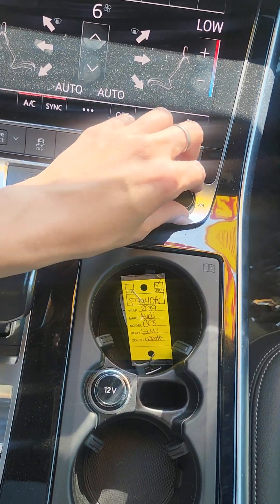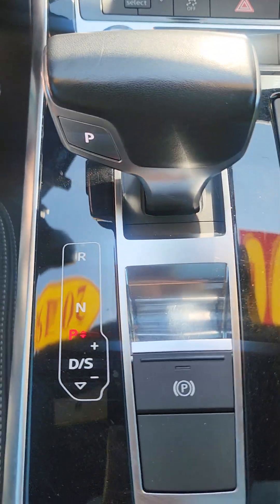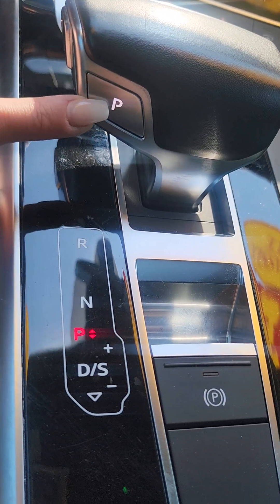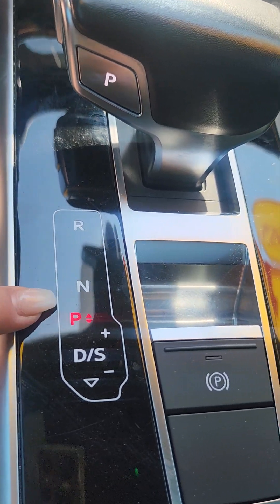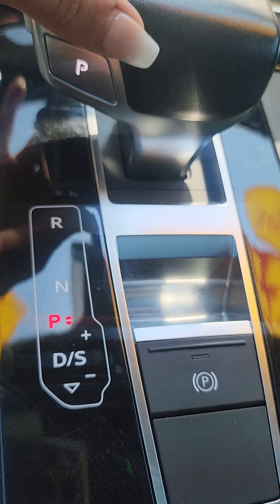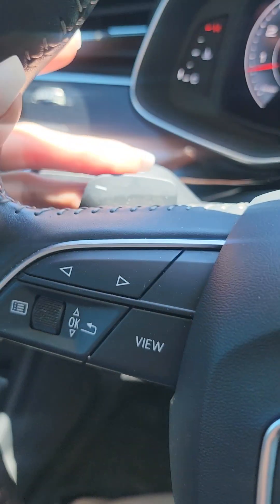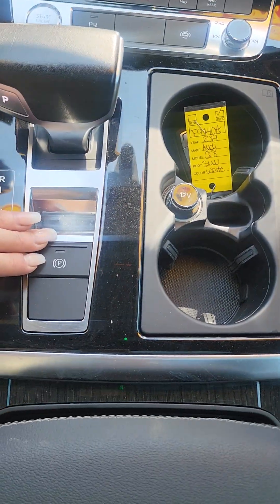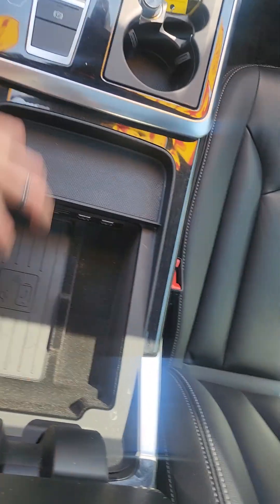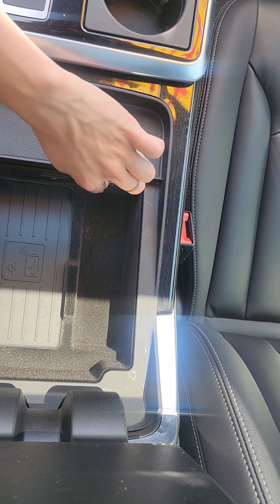Volume knob is there — I think that's the only knob, which is kind of cool. Then we have our cool shifter, which if you are not familiar with, it will take you a little while. We have park — which is a button on the shifter — reverse, neutral, drive. You can actually manually shift with the shifter, or use your paddle shifters. Two cup holders, that's your parking brake, and then it has a huge wireless charger — my phone fits in this. We have USB one and two there.